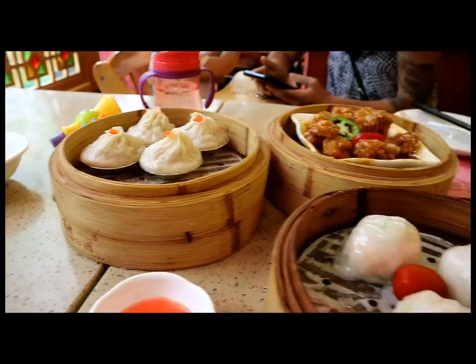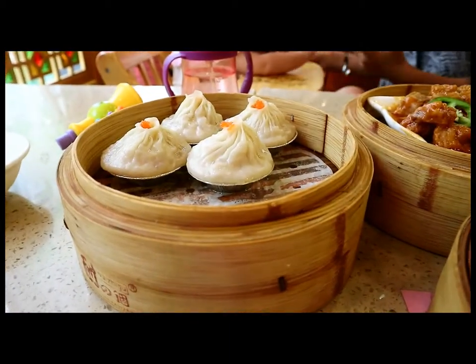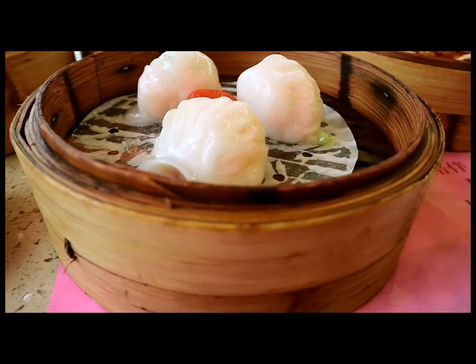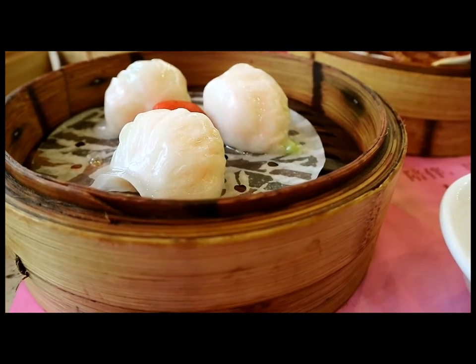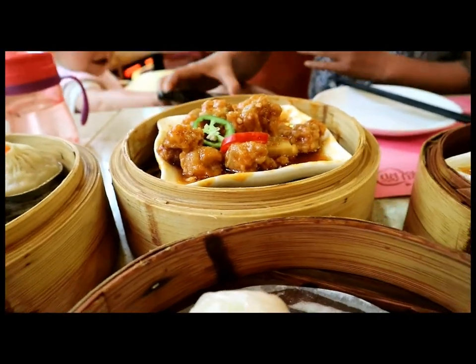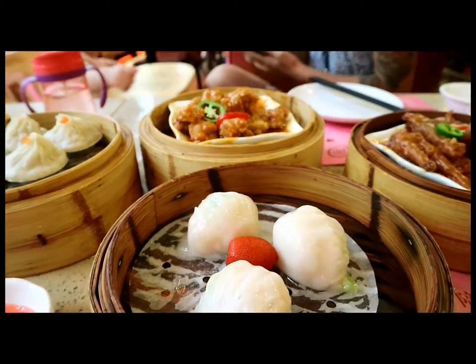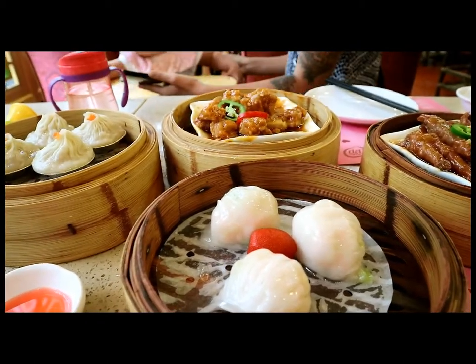Our dim sum has arrived and it looks absolutely delicious. Here we have the xia long bao — the Shanghai style soup dumplings. And here we have xia jiao, which is a shrimp dumpling. And the chicken feet here — wonderful chicken feet. And this is a pork dish, like a pork spare rib dish, a little bit spicy. We're going to dig into this right now. We still have a few more things coming, some rice for Buffy and maybe some dessert.